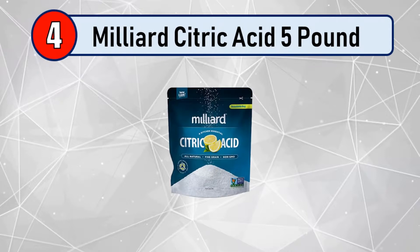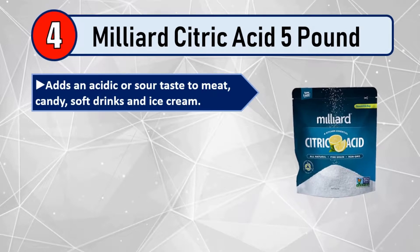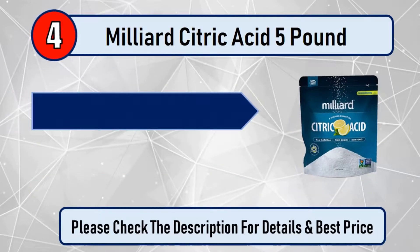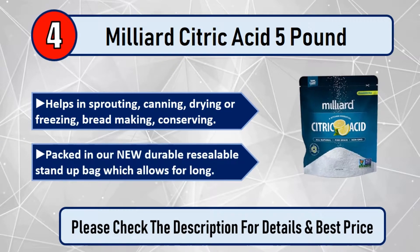Number 4: Mill Yard Citric Acid 5 Pound. Adds an acidic or sour taste to meat, candy, soft drinks, and ice cream. It keeps fruits and vegetables fresh and food flavorful. Perfect for bath bombs, used as the main ingredient along with baking soda. Helps in sprouting, canning, drying or freezing, bread making, and conserving. Packed in a new durable resealable stand-up bag which allows for long storage.